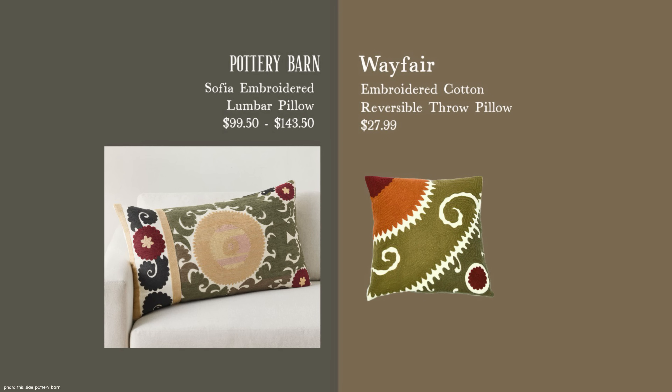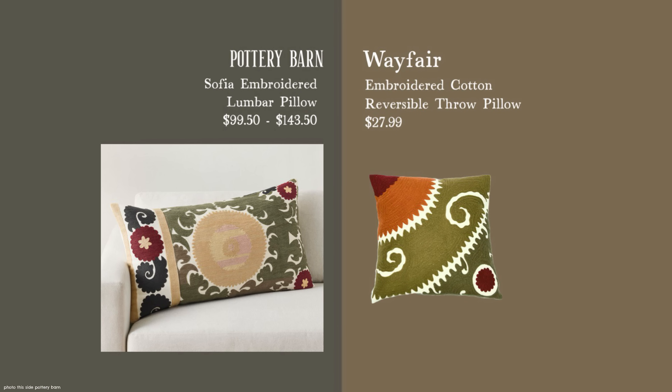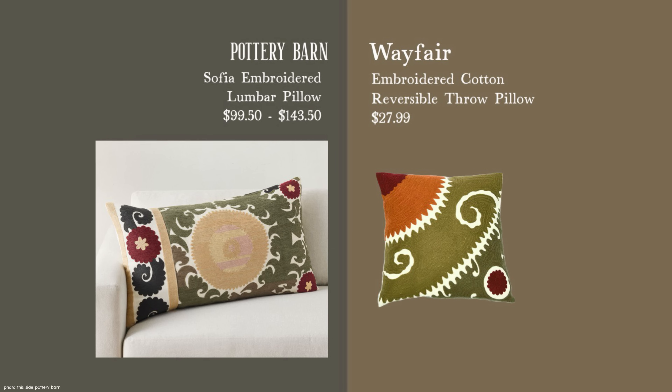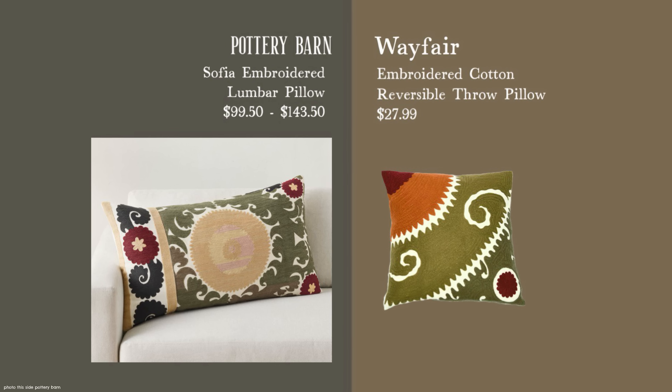You could coordinate my first ikat dupe with this second one at $27.99, which is square. Pairing either combination together, you would still be saving significant money compared to the Pottery Barn original.